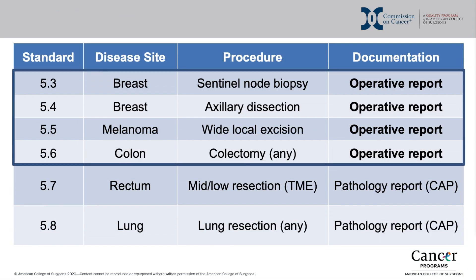Next, we will discuss standards 5.3 through 5.6, which will be documented via the synoptic operative report and have a very different implementation timeline.